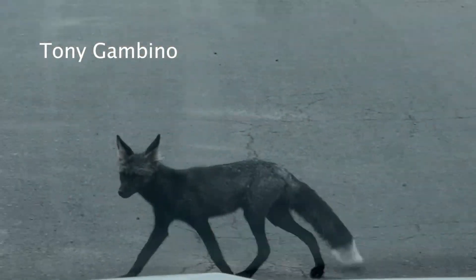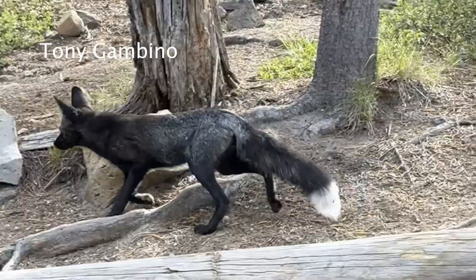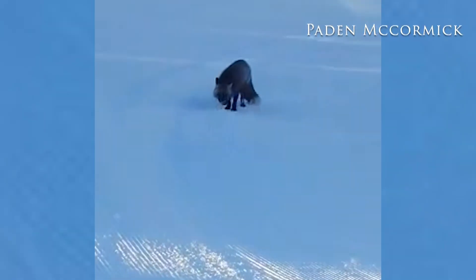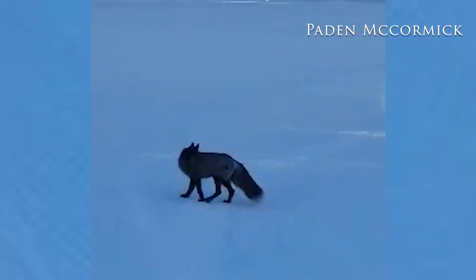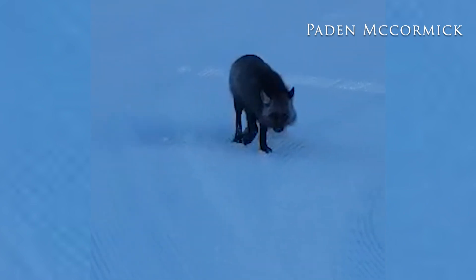It was only in the past decade that biologists were able to prove through DNA sampling of scat and hair samples that some of the foxes people encounter in the High Cascades are a subspecies of Sierra Nevada red fox. These foxes, which often appear black in color, have thick hair on the pads of their feet, which helps them move through snow.